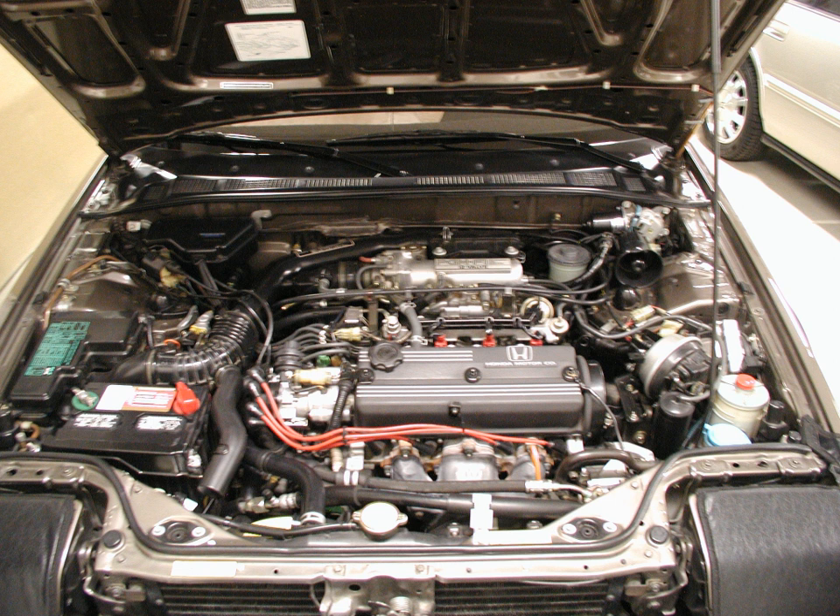A18A Prelude specifications — Displacement: 1,829 cc. Bore × stroke: 80 mm × 91 mm. Compression ratio: 9.4:1. Power: 125 PS (92 kW, 123 hp) at 5,800 rpm. Torque: 153 Nm (113 lb-ft, 15.6 kg·m) at 4,000 rpm.